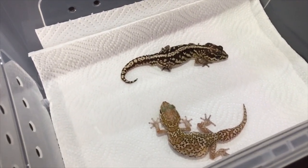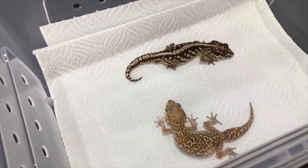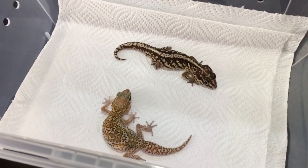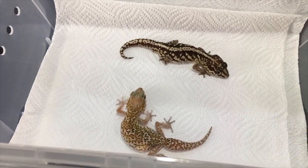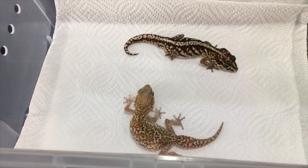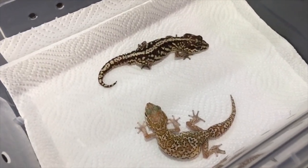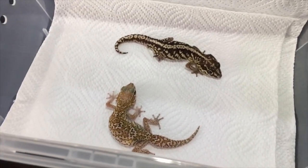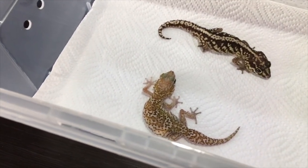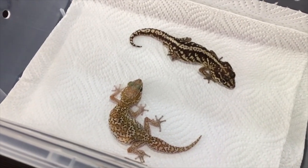A small dish with calcium must be available in the enclosure at all times. You can pop mealworms into that calcium dish — feed them mealworms a few times a week, and also throw in some crickets as additional feed, which they really love. Another important thing is a moist hide — just a small container with a hole cut in the lid containing damp peat moss. As these geckos are nocturnal they don't need any special lighting, so just a heat pad can be used.